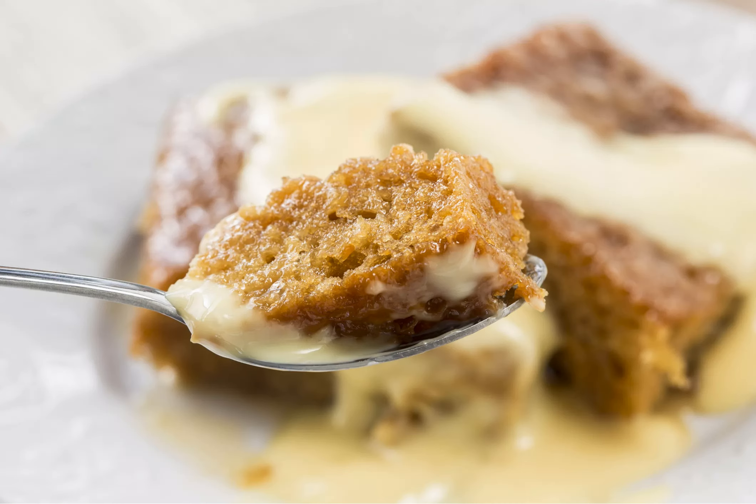Malva pudding is probably the most popular across all cultures, and can be found on the menu of most South African restaurants. A kind of sponge cake, it is thought to have been brought over by the Dutch and named after the Afrikaans word malva lecker, meaning marshmallow. It is made with apricot jam, topped with a sticky caramelized sauce, and usually served hot.